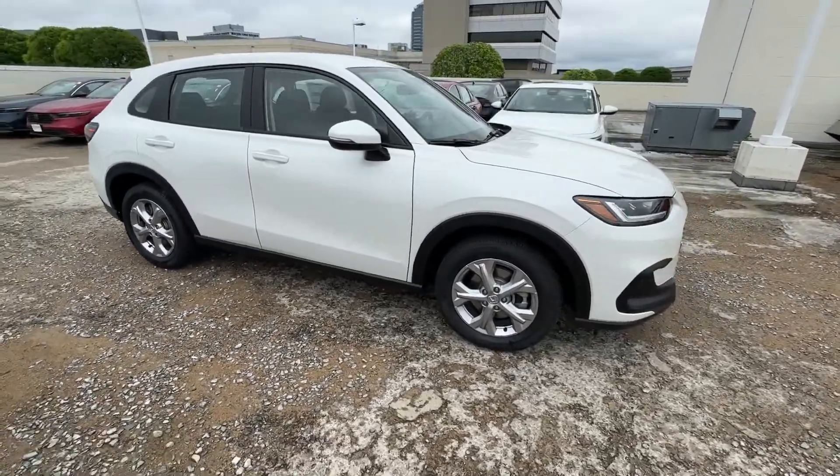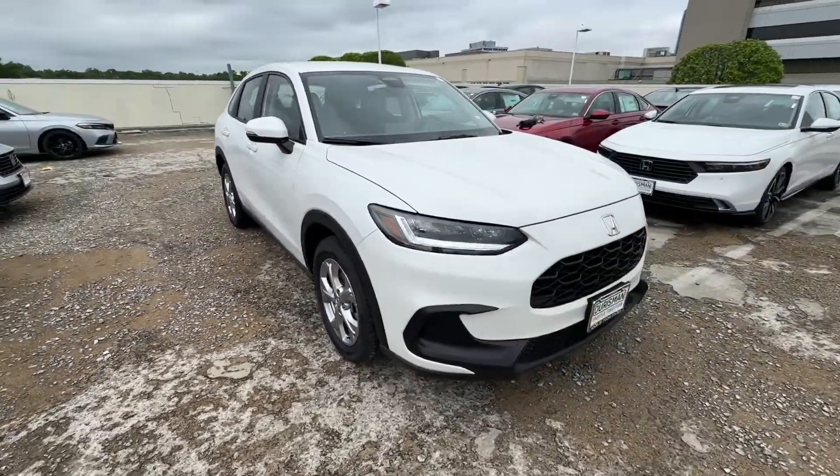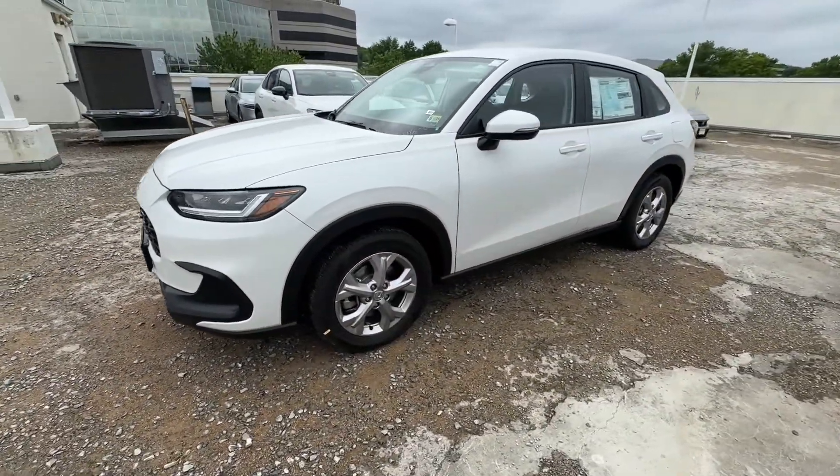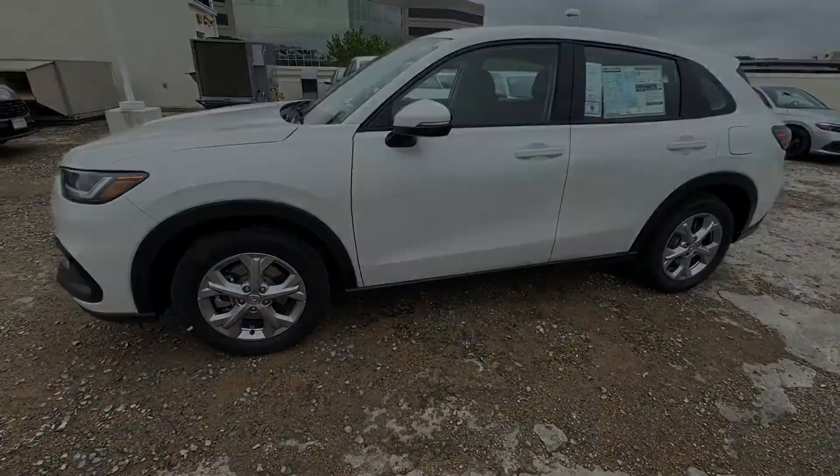The following are some of this vehicle's highlighted options: Apple CarPlay and/or Android Auto, Keyless Entry, Backup Camera, Adaptive Cruise Control, Satellite Radio.